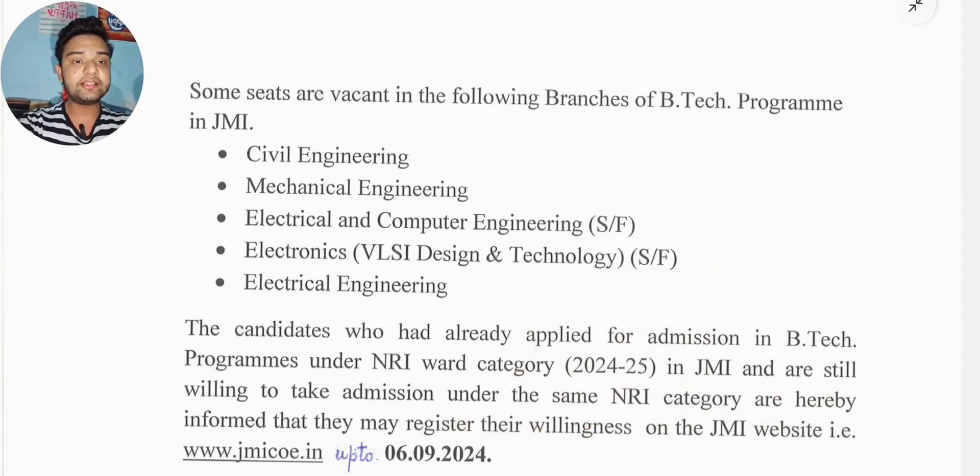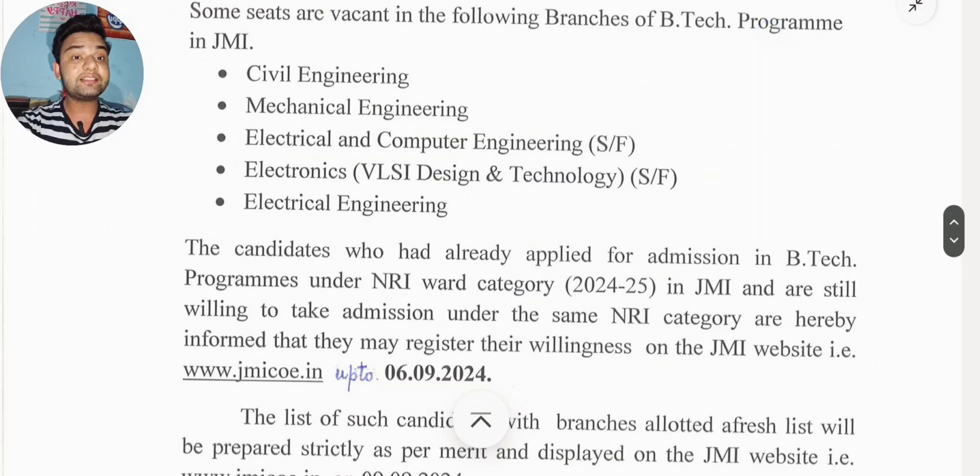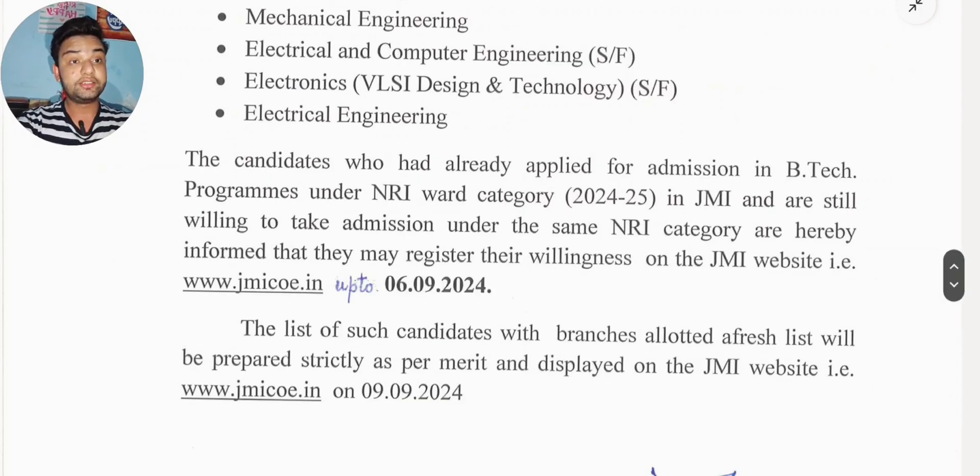The last day to register is 6th of September, and today is 5th of September, which means there is only one day left to register — just go and register because you have very little time. After that, the list of such candidates will be published, meaning the result will be displayed on 9th of September on the official website jmicoe.in.